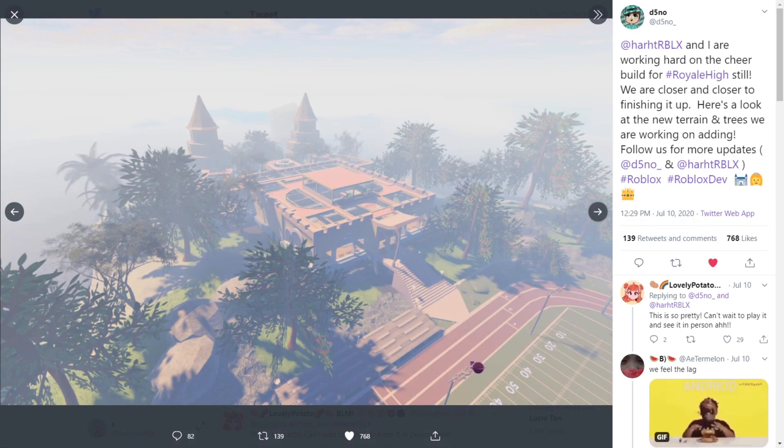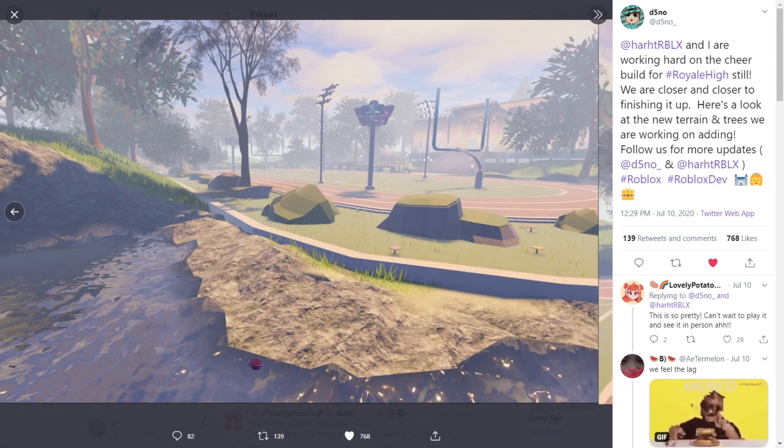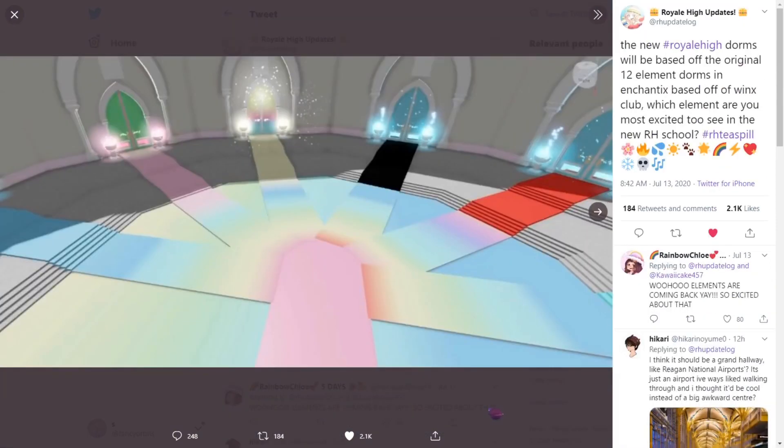It looks like a castle — is it really a cheer studio? I think this new school realm will be really like three times larger than the whole new Royal High campus. Here's some more pictures. The texture is really good; it reminds me of La Réal and Divina Park for some reason. There are some benches too.